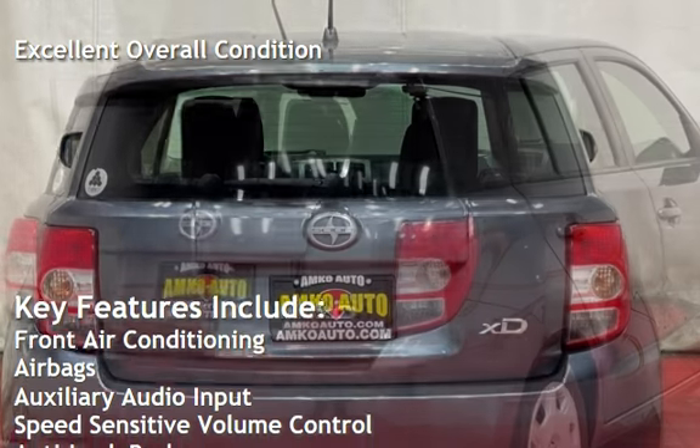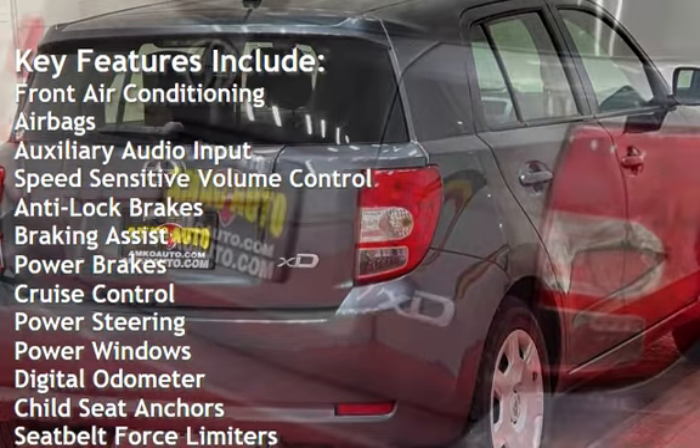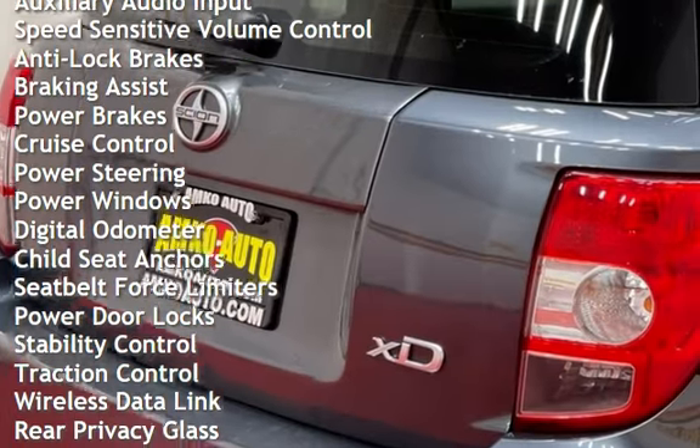Front air conditioning, airbags, auxiliary audio input, speed-sensitive volume control, anti-lock brakes, braking assist, and power brakes.